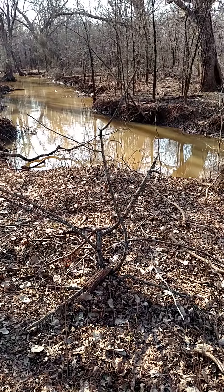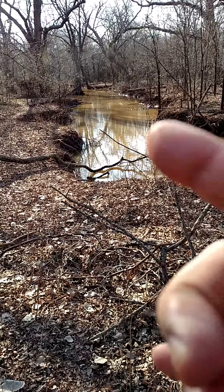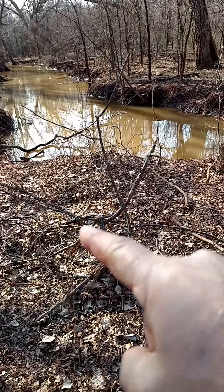It's the 5th of February and I'm out scouting. I found this little isolated creek waterhole right here, and you should see the trail that's coming right around the end of this.